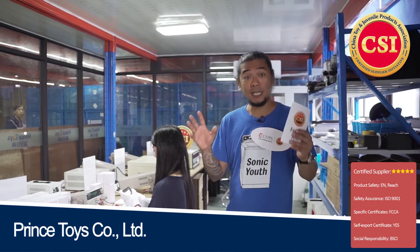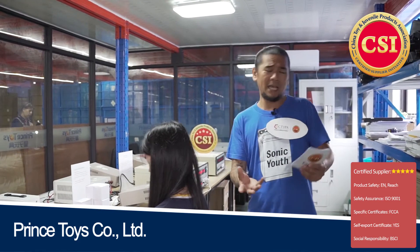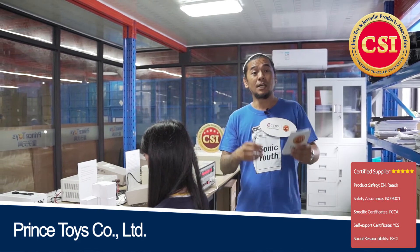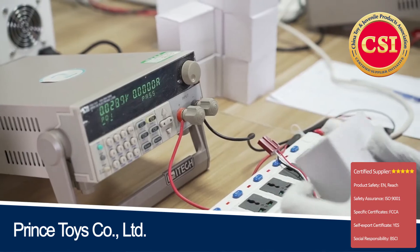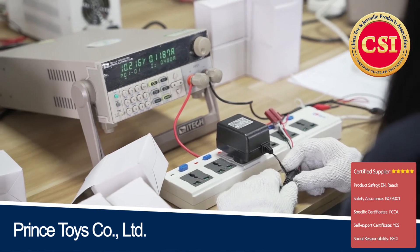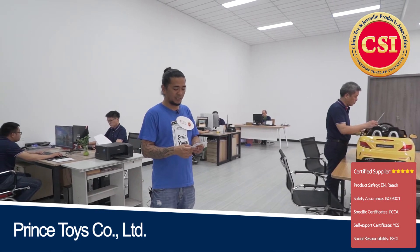Speaking of quality and safety, I'm here in one of their testing labs. This is focused on the electronic components of the battery-operated ride-on cars, which include the engine, the power charger or power adapter, and the battery. Our friend here is testing each power adapter used to charge the battery-operated ride-on cars, and a special device checks if they are running correctly and properly.